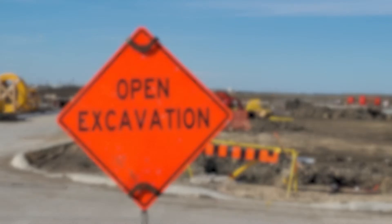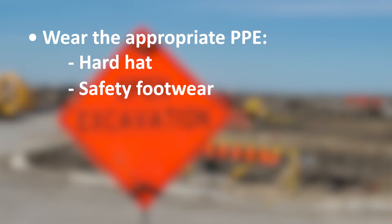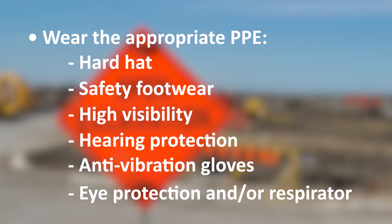To protect yourself, you need to be wearing your appropriate PPE. This includes your hard hat when outside of the excavation equipment, your safety footwear at all times, and because you are in and around other vehicles or equipment and potential traffic, you will need to wear your high-vis apparel. There are several other pieces of PPE that may be required depending on site-specific requirements or your company safety rules. You may need hearing protection if the equipment is running over 85 decibels, anti-vibration gloves depending on how smoothly your equipment runs, and safety glasses and/or a respirator for dusty conditions. Make sure you are prepared and have your PPE ready for any hazards you will encounter.